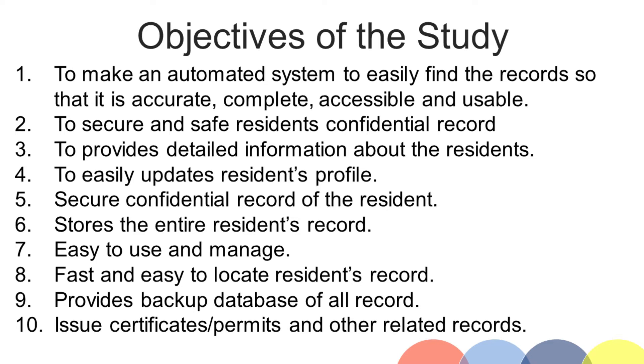6. Stores the entire residents' records. 7. Easy to use and manage. 8. Fast and easy to locate residents' records. 9. Provides backup database of all records. 10. Issue certificates, permits and other related records.